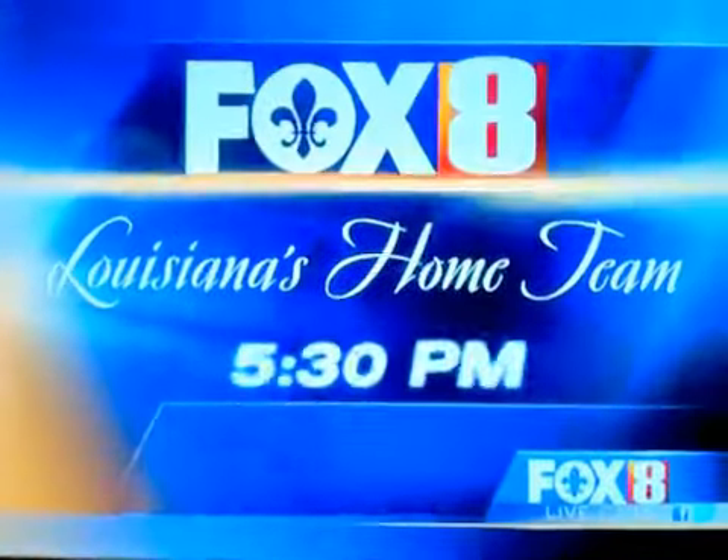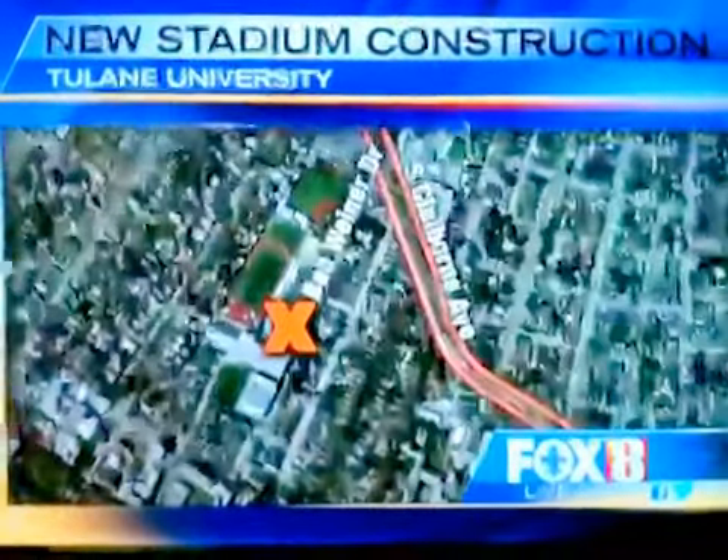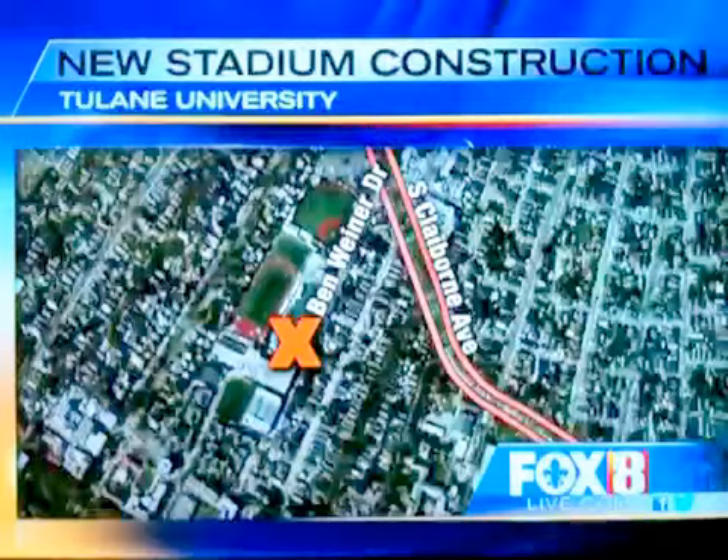This is Fox 8 News at 5:30 p.m. Greenway football fans and neighbors uptown will soon start seeing visible signs of Tulane's new stadium rising up from its new foundation. Tonight, Jennifer Hale takes us on a hard hat tour inside what will soon be the new Yuleman Stadium.